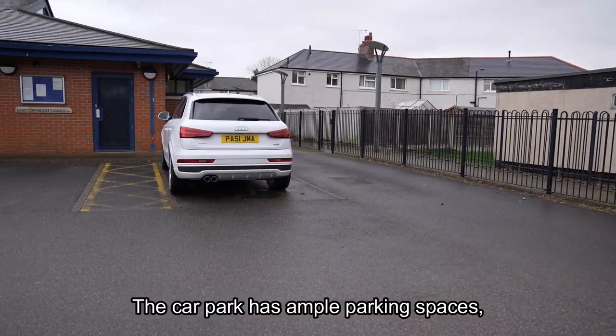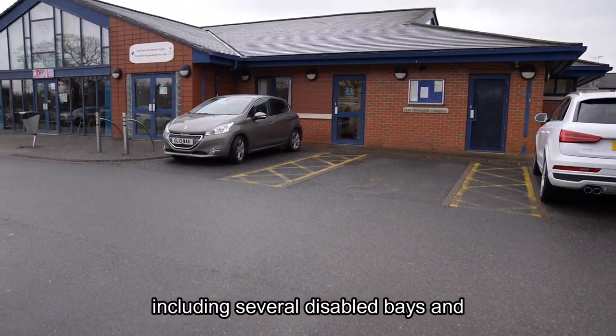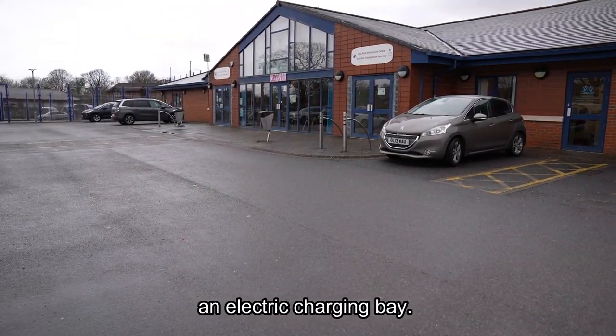The car park has ample parking spaces, including several disabled bays and an electric charging bay.